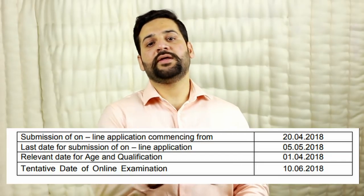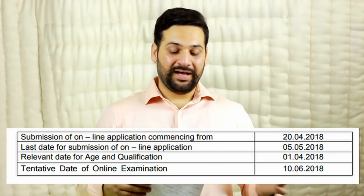On 1st April 2018, the age should be between 21 to 30 years. The qualification required is a Master's in Commerce, Science, or Economics, or PGDBM, MBA, and similar master's degree programs. Company Secretary, Cost Accountant, and Chartered Accountants are included. Engineers are not included — if you have done M.Tech or MCA, you are not eligible.